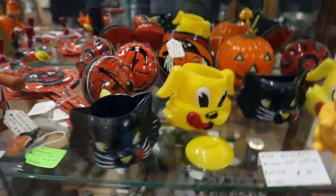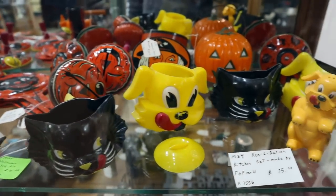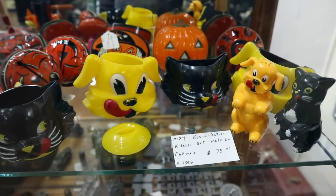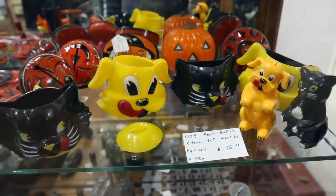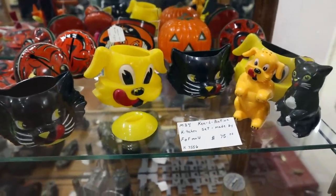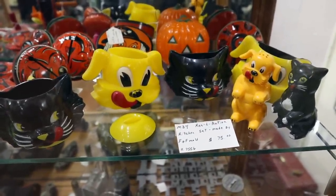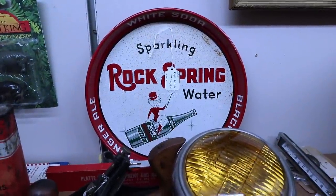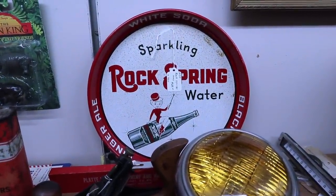Here's the entire Kennel Ration set — you see pieces of this at thrift stores and estate sales, but this is all of it together. You've got the dog and cat shakers, the two wall pockets, and the cream and sugar bowl. They have $75 for all six pieces. Rock Spring Water — she looks like she's having fun and she's going to shoot off into space on that thing.